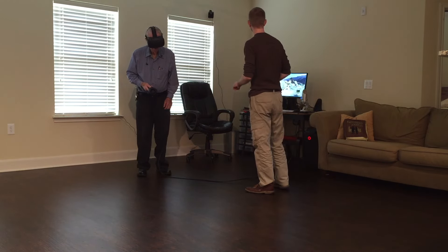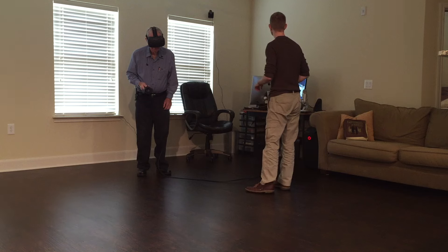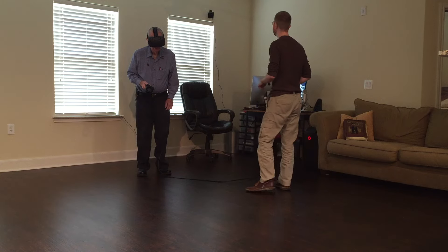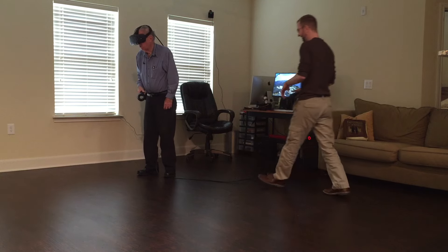That lets you teleport to other places. So if you place that, push it down again. Now let go of it — you're going to teleport to that place. Now you're there and you can look around there. I'm right near the edge here. That's all right. You won't fall.